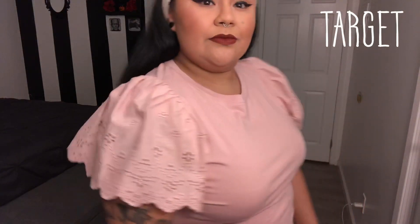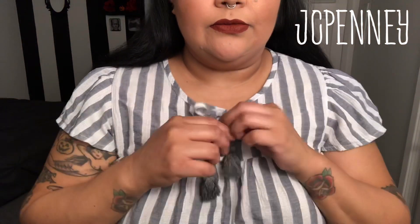This top right here I actually got at Target. I am obsessed with the sleeves — it is quite fitting but stretchy. Now getting into my JCPenney haul. I love this top — I don't know why, but it gives me kind of a circus vibe. You can actually tie or undo the little top part.